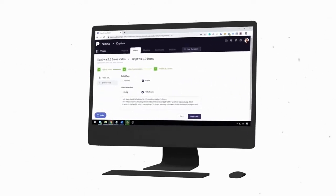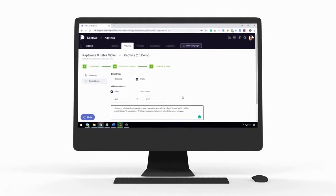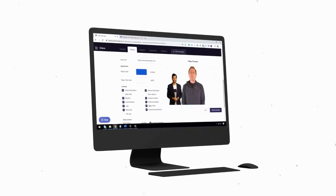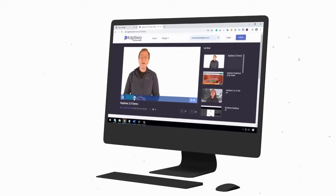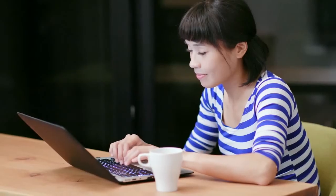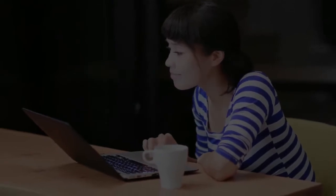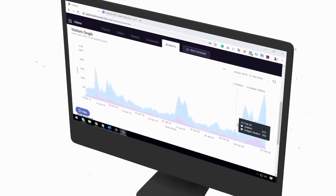Publish your videos anywhere you like — on any website, landing page, online shop, or membership site — using just one line of embed code. Get an attractive, fully customizable video player to give an elegant look. Publish videos on your branded channels, create video playlists for better customer training, and maximize visitor engagement with ad-free videos. People will watch your content on Captowa, not other people's stuff, giving you 100% control on your traffic with no leakage. Always know how you're doing with precise analytics on user behavior and engagement to improve your marketing campaigns.